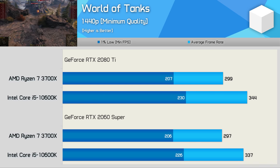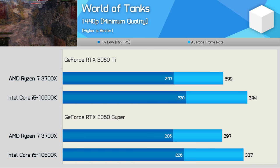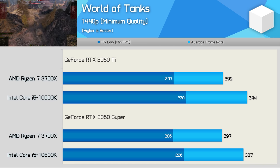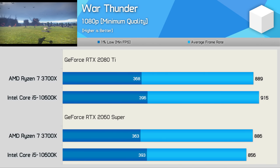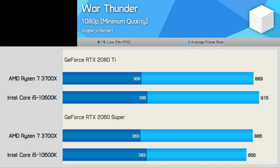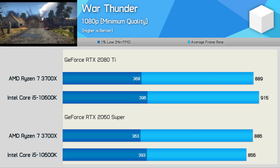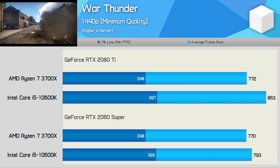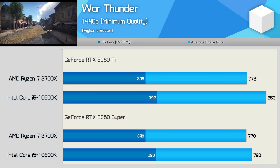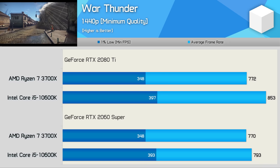I reached out on Twitter and created a poll — the vast majority of World of Tanks players feel that around 144 FPS is more than enough for their 144Hz monitors. Last up we have War Thunder, and here we're looking at some pretty extreme frame rates using either GPU. In both cases we are CPU bound, looking at well over 350 FPS at all times — so surely the margins become irrelevant. At 1440p, the 10600K was up to 14% faster, but the 3700X still managed 348 FPS, so again the margins are hard to consider meaningful.